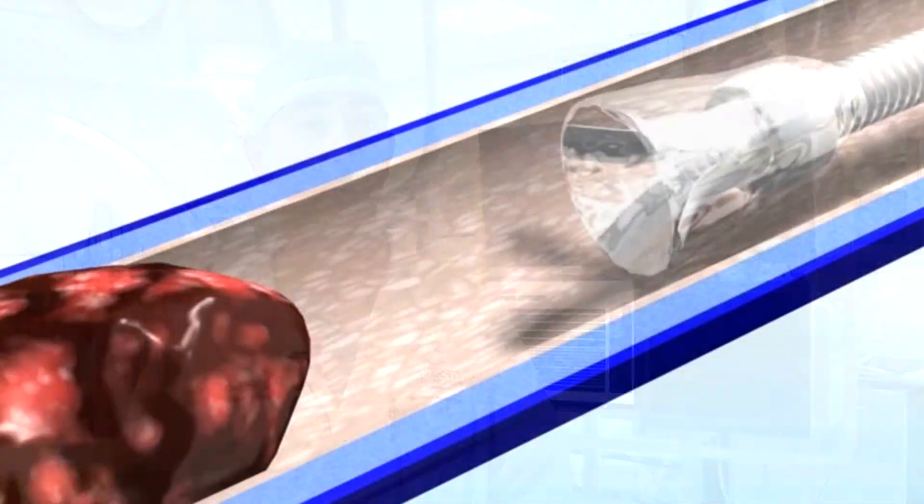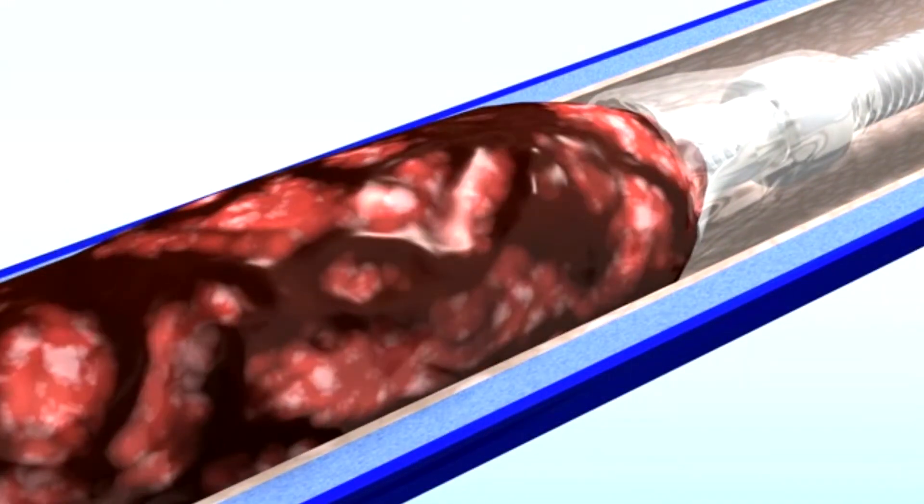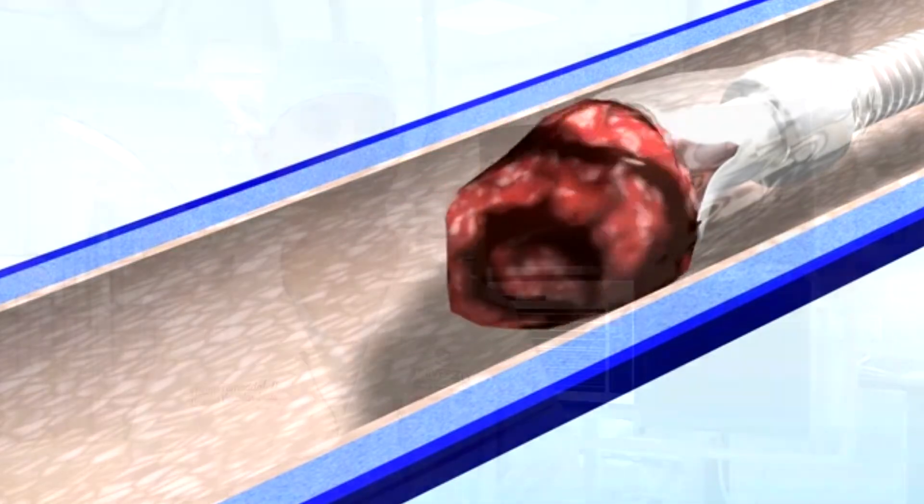That procedure is revolutionary because it allows us to remove a large amount of blood clot in a very short period of time, minimizing bleeding, minimizing hospital stay, and minimizing complications.